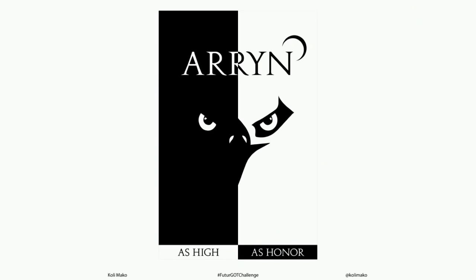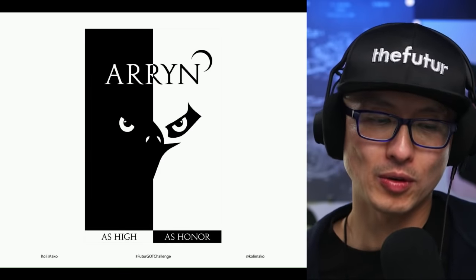The first entry is from Koli Mako, for House Arryn. They have a falcon, the Moon Door and all that. What's working: it's very minimal, high contrast, graphically interesting — there's a Scarface-style split screen with a black side and a white side, a yin-yang thing going on. What I don't like is that with this kind of composition, every time you have typography it has to do that reverse-negative thing, which is not a great way to integrate your type.